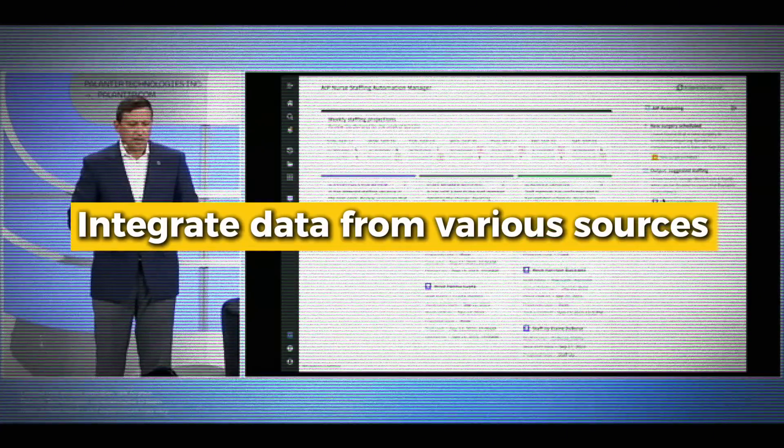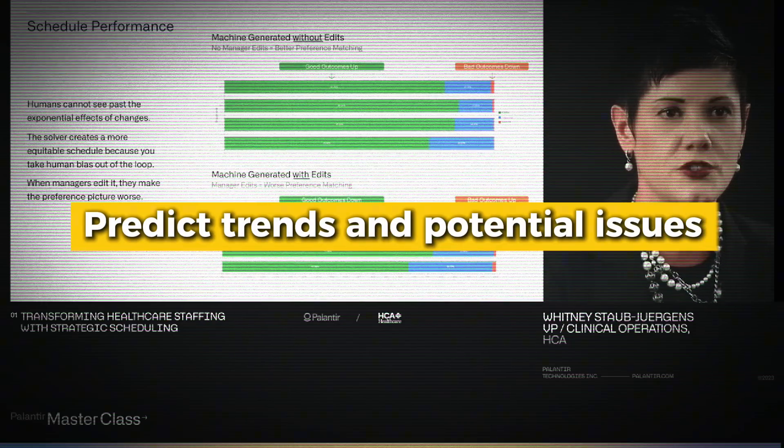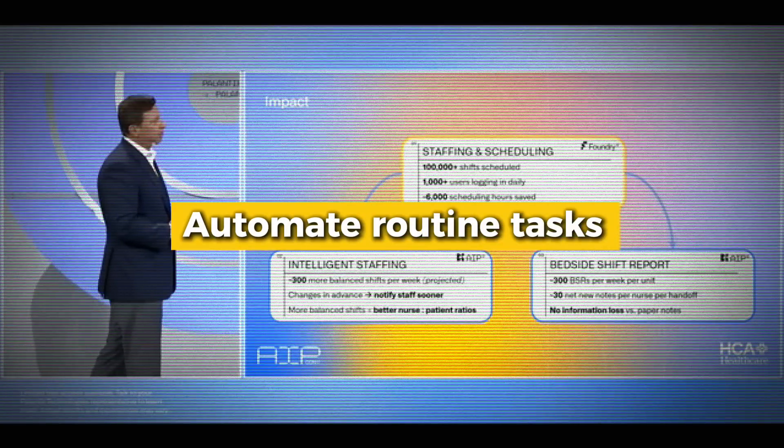In today's healthcare landscape, making decisions based on gut feeling or bad information is not effective. Modern healthcare needs a solution that can integrate data from all these different sources, provide real-time insights, predict trends and actual issues, and automate routine tasks. In essence, we need a system that can turn this data morass into actionable intelligence — making sense of the chaos, finding patterns, and ultimately improving patient care while reducing costs. And that is where Palantir's AI platform enters the scene.